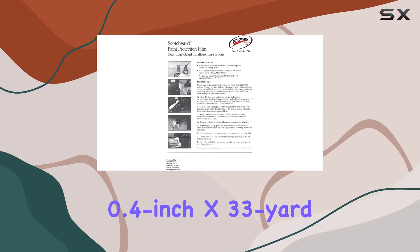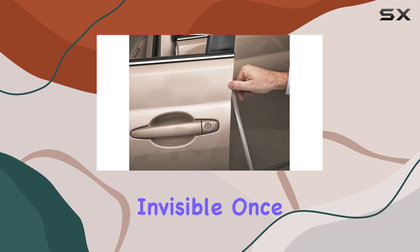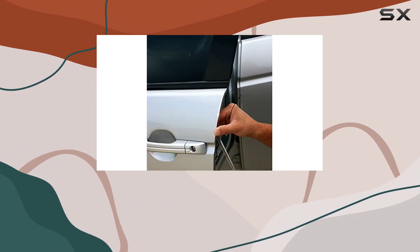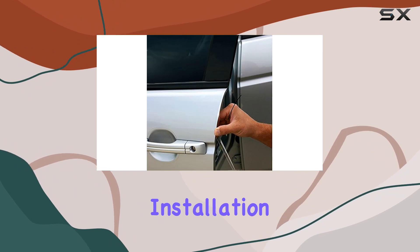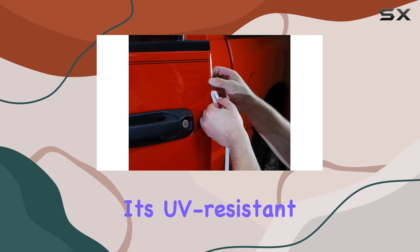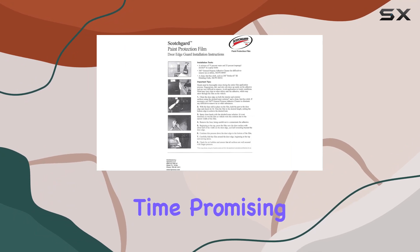The 3M door edge guard boasts a 0.4 inch x 33 yard roll of 8 mil impact-resistant film. It's practically invisible once installed, ensuring your car's aesthetics remain intact while providing heavy-duty protection. Installation is a breeze, taking just 20 minutes, and it's compatible with all car models. It's also UV resistant, wash and wax resistant.